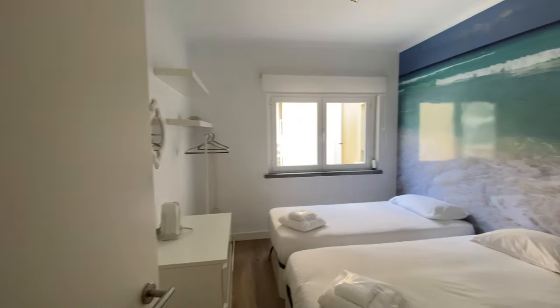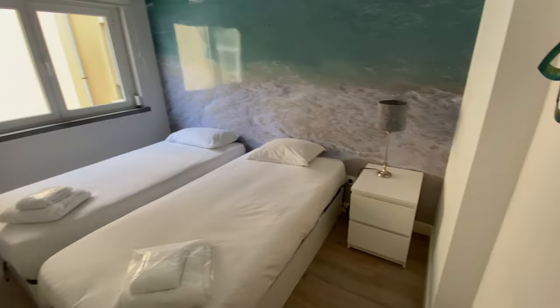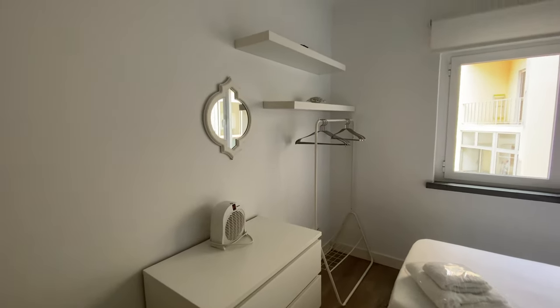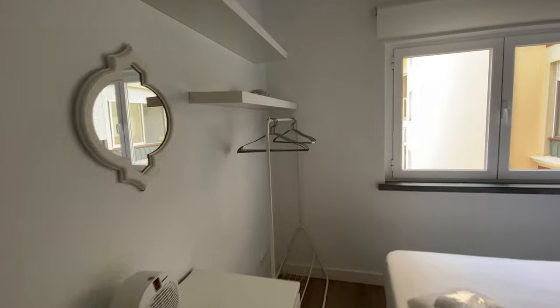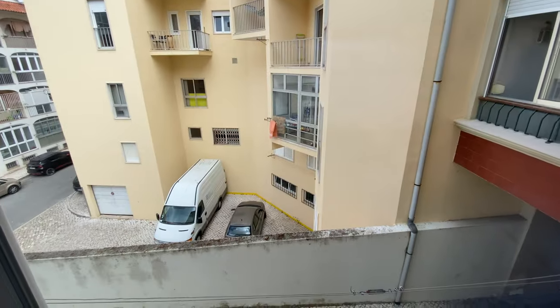First one here is bedroom number one. We're going to have two single beds, a nightstand with a couple of drawers and a lamp, a chest of drawers, a mirror, a bookshelf, and then a clothing rack. And here we have the window that goes to this.